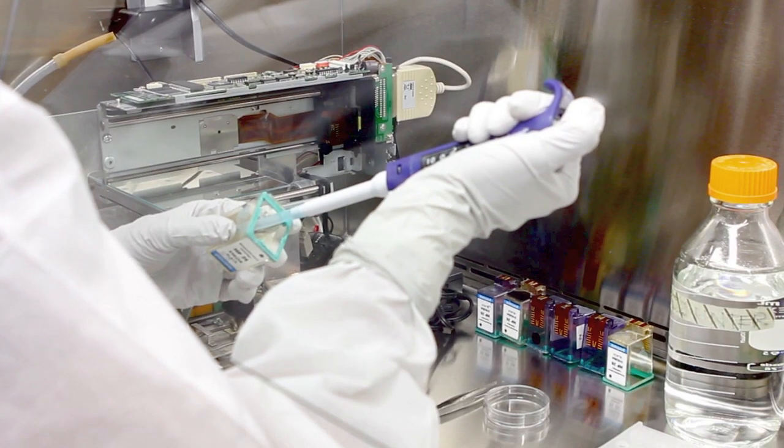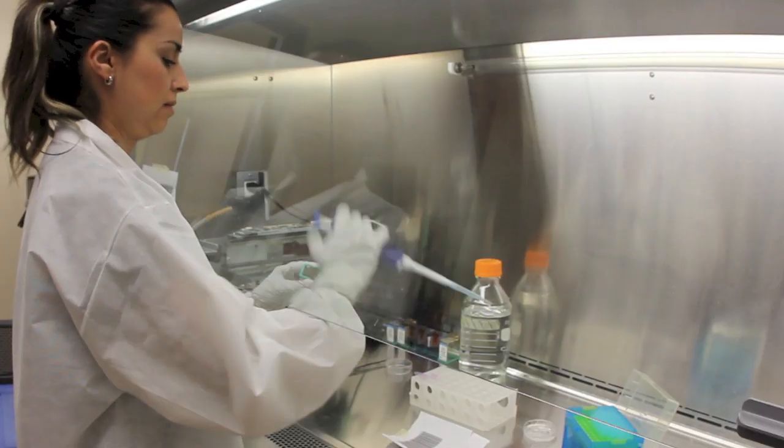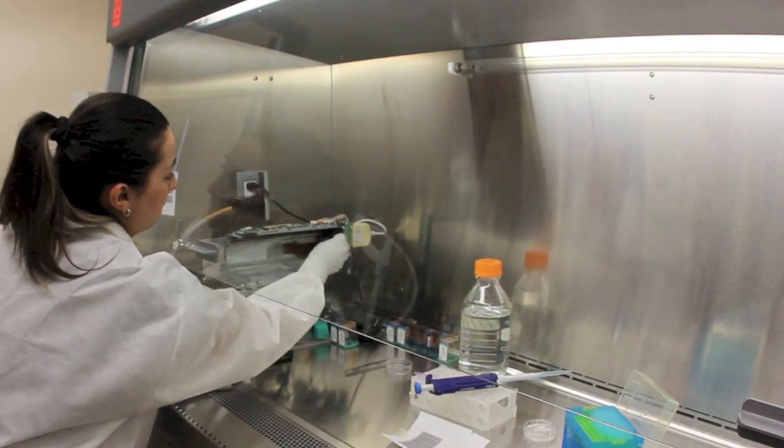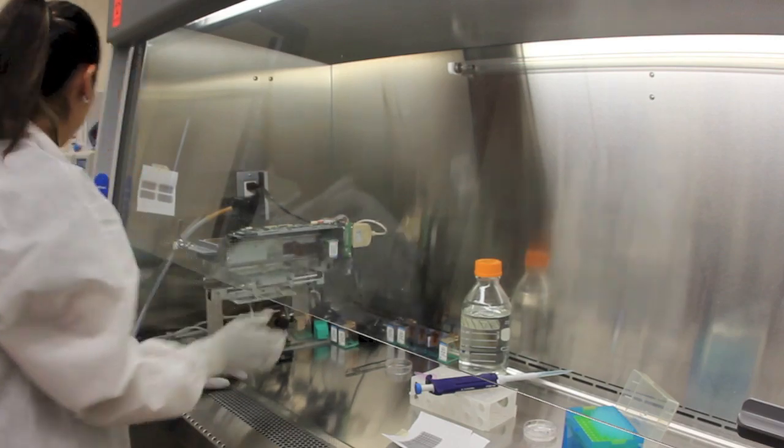For the tissue printing, the team currently uses a modified HP DeskJet printer and cartridges filled with tissue cells instead of ink. The modified printer allows control of the X, Y, and Z axis.